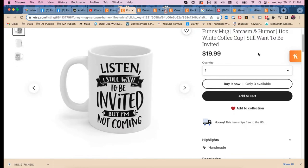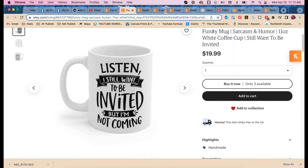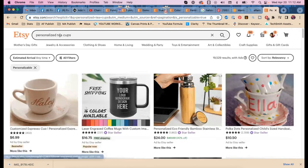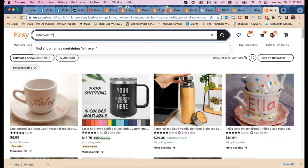Looking at the funny mug. Do you have 'introvert' in your tags? I believe I have 'introvert,' 'misanthrope,' and a couple of those terms. All of these feel like they need 'introvert mug' as a long-tail keyword, but we need to find more specific long-tail options.